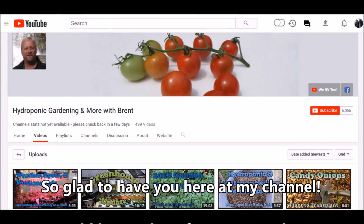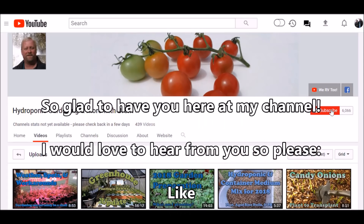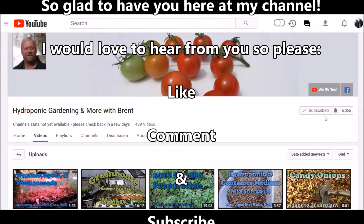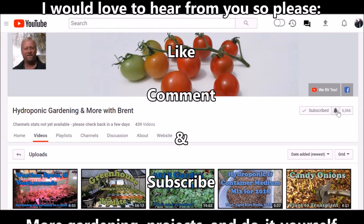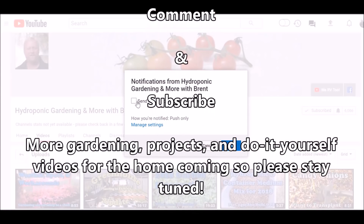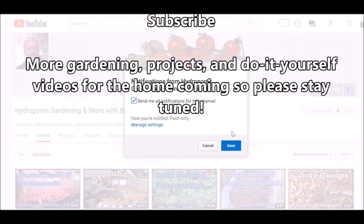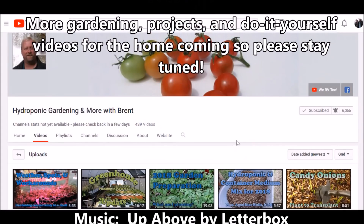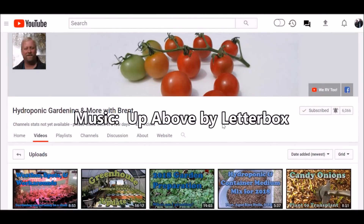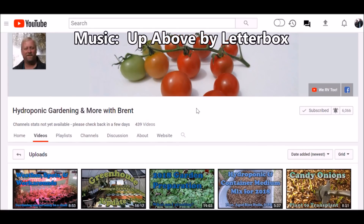Did you know you can subscribe? Click the subscribe button, then click the little bell to the right of it and select 'Send me all notifications' so you'll get an email notification every time I make a new video. Thanks for watching, take care.